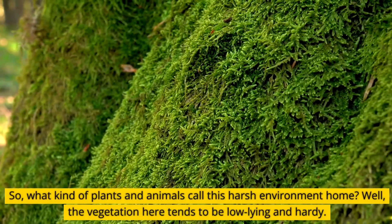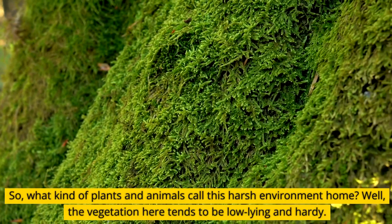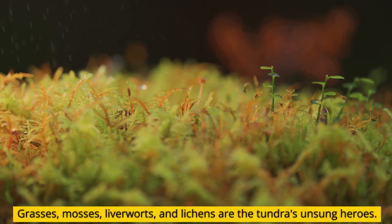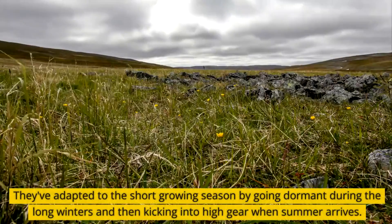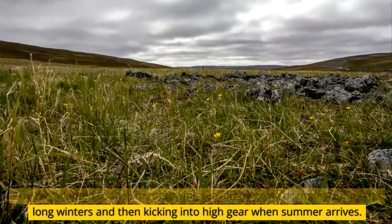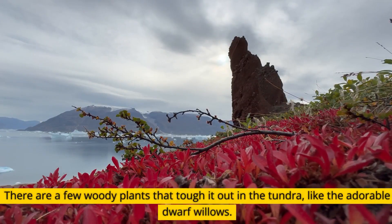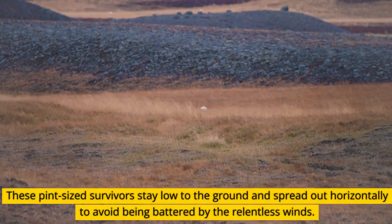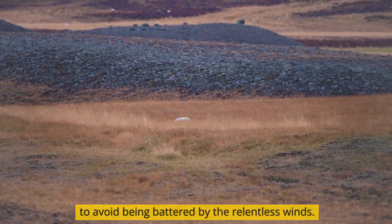So, what kind of plants and animals call this harsh environment home? The vegetation here tends to be low-lying and hardy. Grasses, mosses, liverworts, and lichens are the tundra's unsung heroes. They've adapted to the short growing season by going dormant during the long winters and then kicking into high gear when summer arrives. There are a few woody plants that tough it out in the tundra, like the adorable dwarf willows. These pint-sized survivors stay low to the ground and spread out horizontally to avoid being battered by the relentless winds.